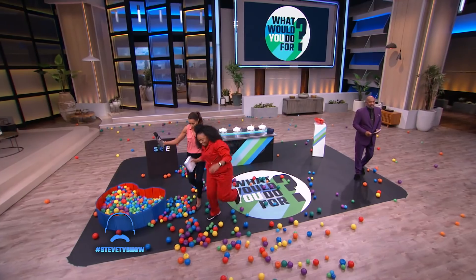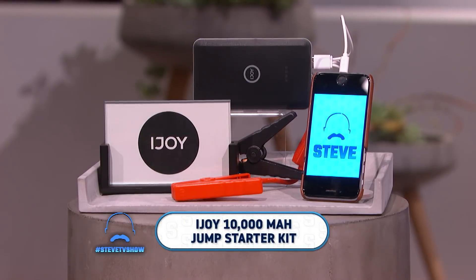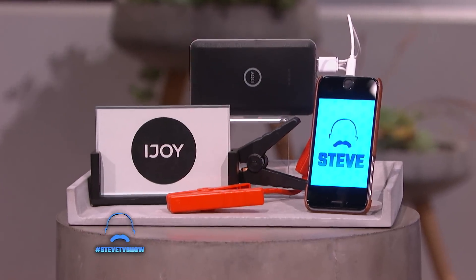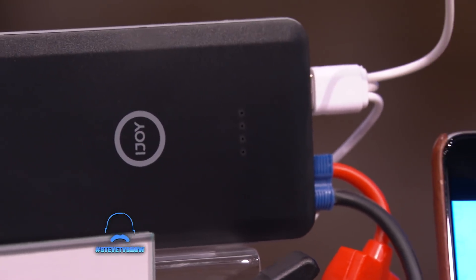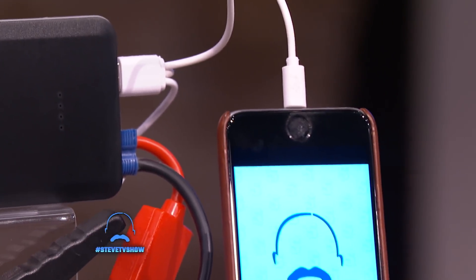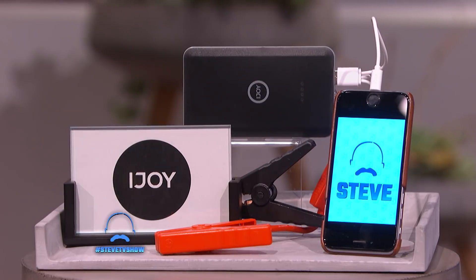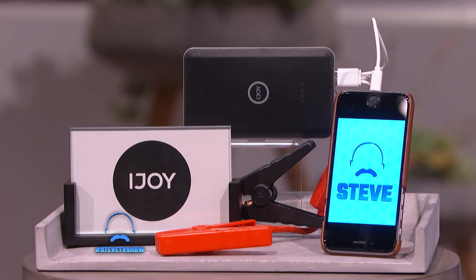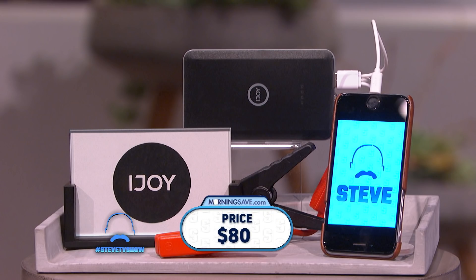Y'all ready for your next item? This is the iJoy Jump Starter Kit. This kit comes with a powerful power bank, jumper cables, and built-in flashlights that mean you are safe and prepared for emergencies. It can jump start your car or charge your phone, and it means never having to rely on strangers for help. These have been seen as high as $80, but everybody watching can get it at MorningSave.com for $39.